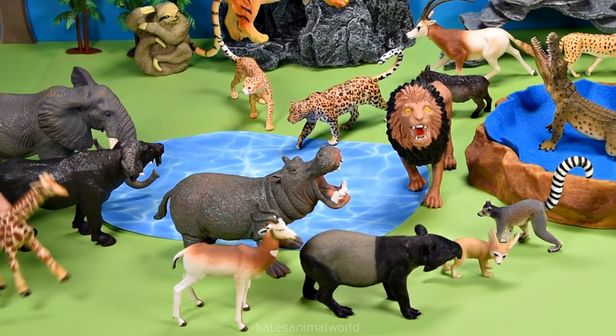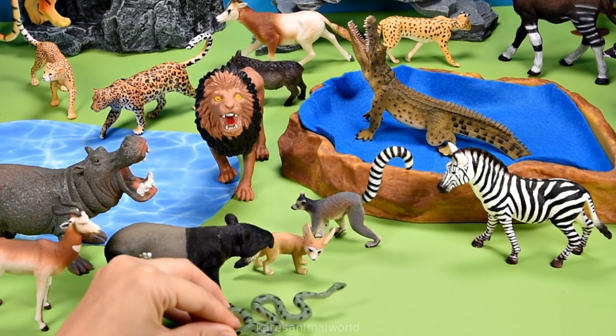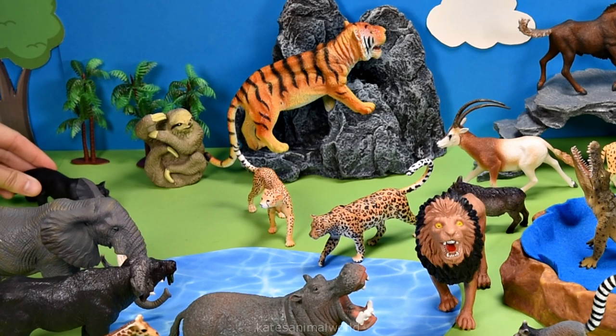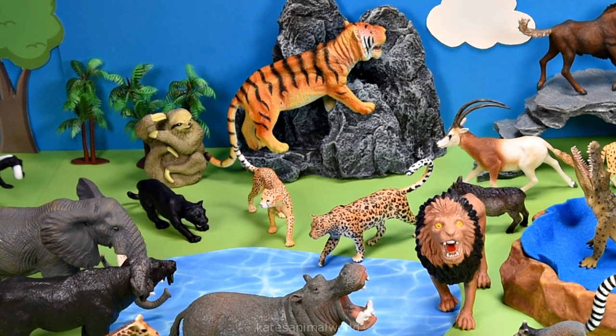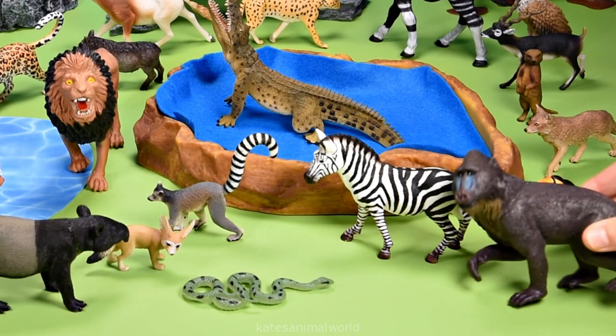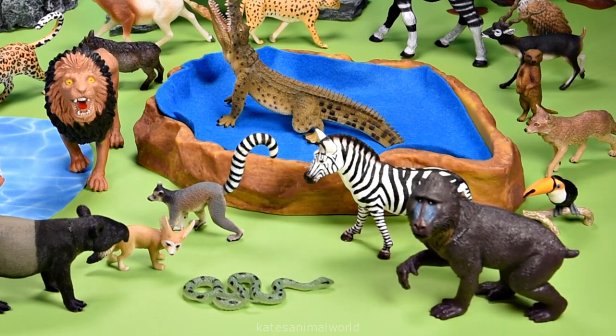We've got an animal and it's a giraffe. And an anaconda. Wow. And a black jaguar. And a honey badger. Last but not least, we've got a mandrill — the largest living monkey in the world.